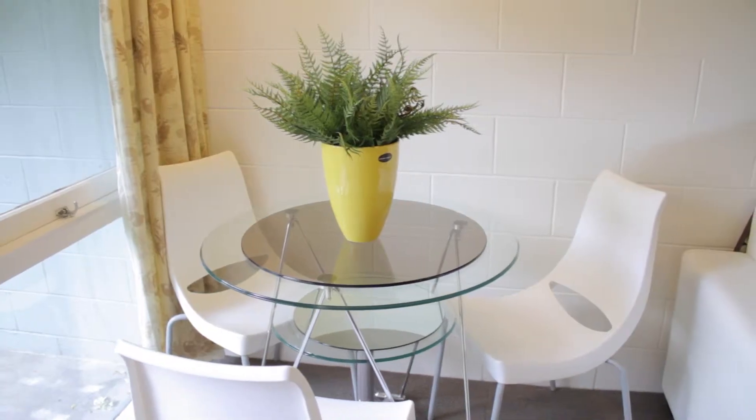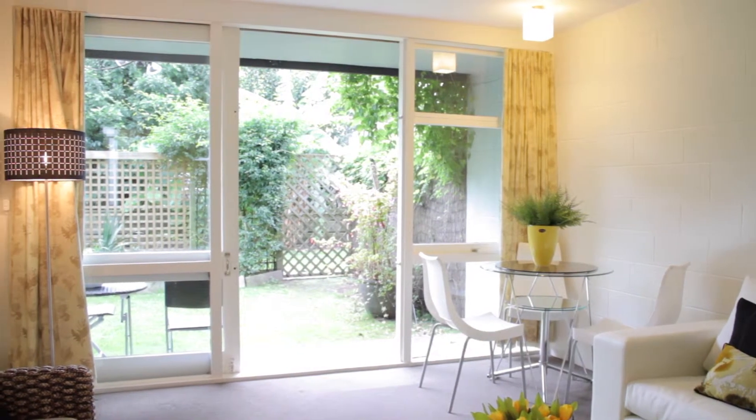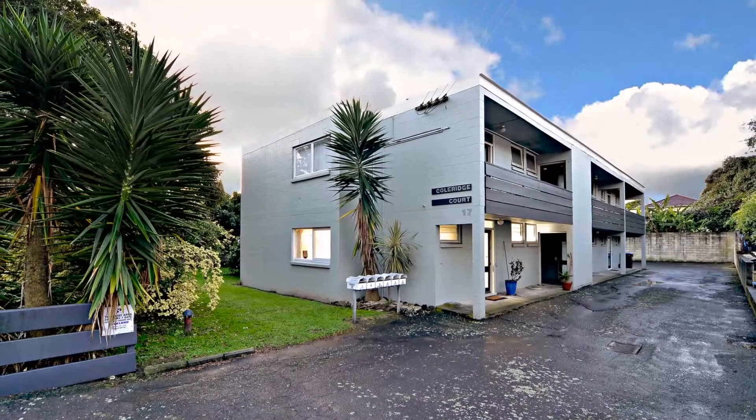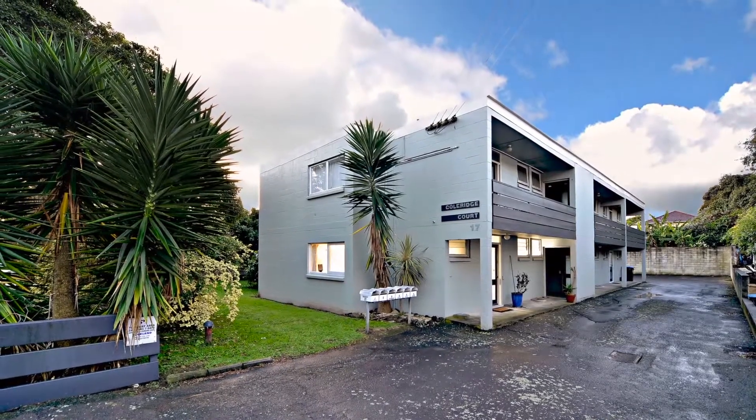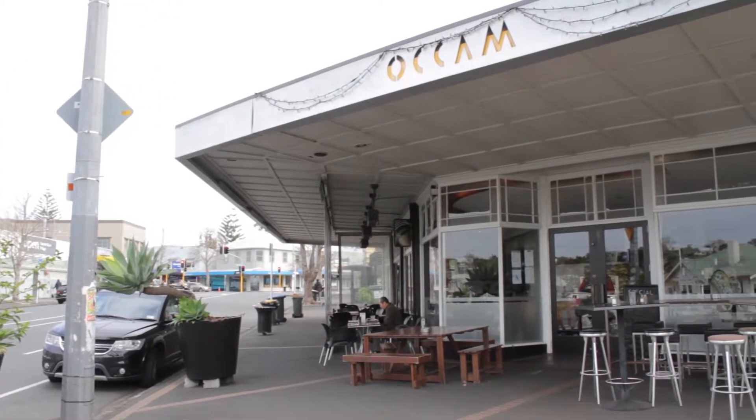It wouldn't take much to refresh it with some carpet, a paint job, and perhaps a new kitchen and bathroom. So we hope you've enjoyed the virtual open home here at 1 Bar 17 Coleridge Street in Grey Lynn — it's literally the heart of Grey Lynn. It's a fraction of the cost of what people will spend to buy a house in this area.